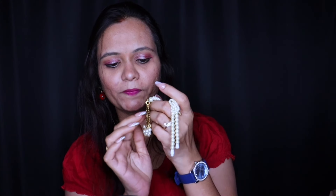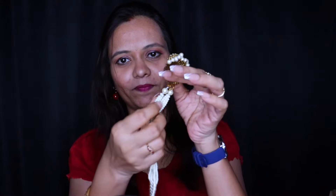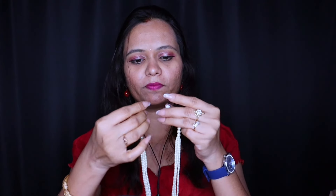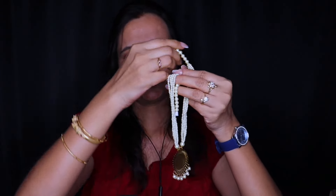It is pearls — small pearls with a beautiful locket. Here. And here are the round pearls. I'm going to wear it for you. It looks like this. Isn't it so beautiful? I know you will love it. Now I'm going to keep it on you. Beautiful, right?